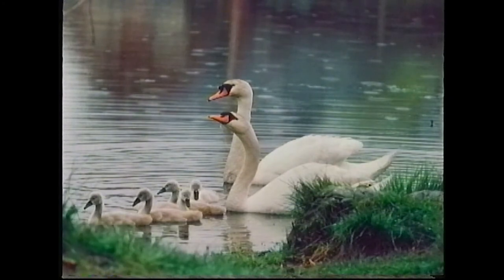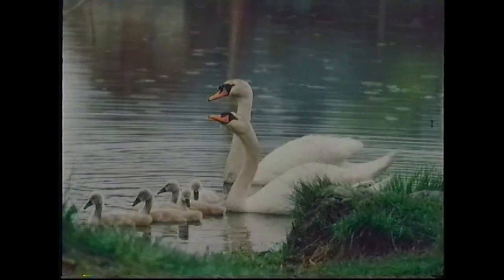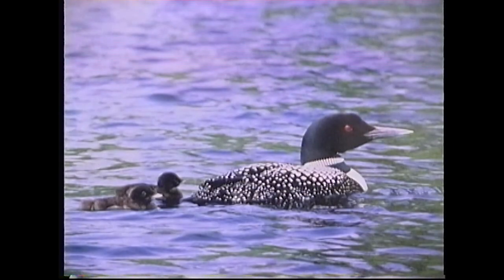And here we have some mute swan cygnets along with their parents. The male is the one with the larger knob at the bridge of his nose; the female has a much smaller one. And the cygnets, of course, are here. And the loon with two little babies following — this was done at Bow Lake at a different time than the other loon that was feeding its baby. It was a nice area; I don't know if they're still nesting up there every year.